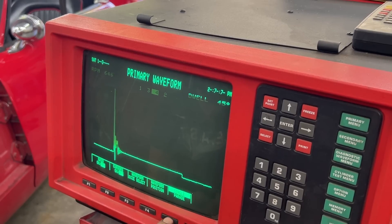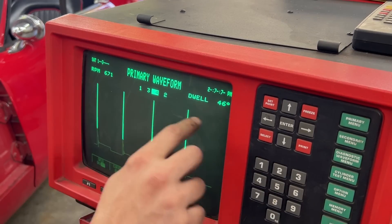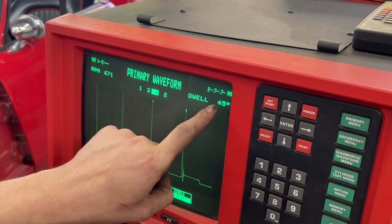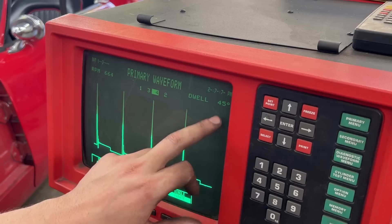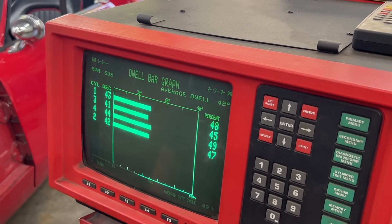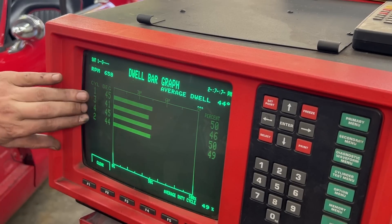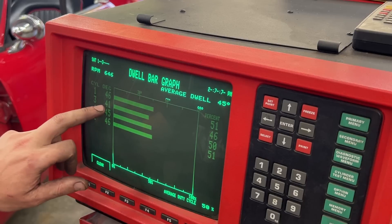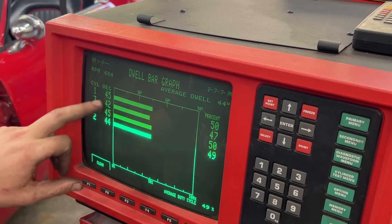Parade mode now shows all cylinders — that's one, three, four, and two in firing order — and it looks pretty good. This shows the RPM at the moment, and this shows the degrees of camshaft rotation during which the points are closed. The dwell continues for 45 to 46 degrees for cylinder four. In the dwell bar graph, it tells us how many degrees the dwell is for each cylinder — and number three is a little bit shorter than the others.